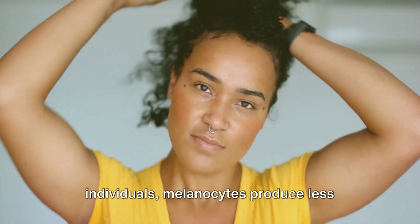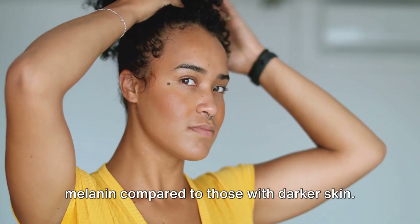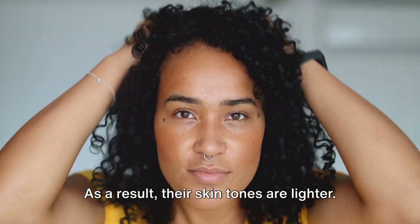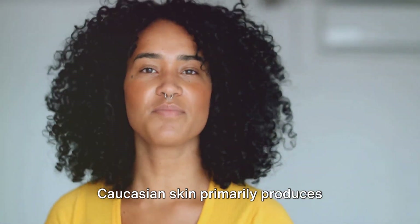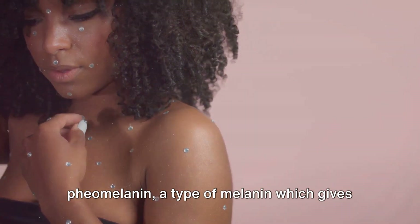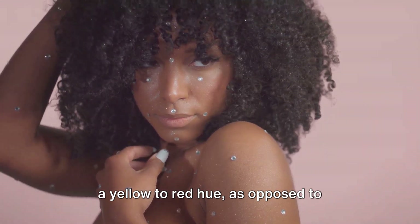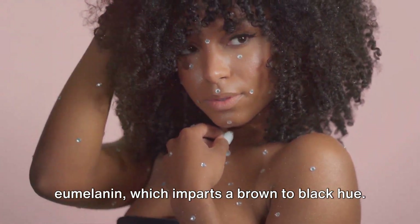On the other hand, in Caucasian individuals, melanocytes produce less melanin compared to those with darker skin. As a result, their skin tones are lighter. Caucasian skin primarily produces pheomelanin, a type of melanin which gives a yellow to red hue, as opposed to eumelanin, which imparts a brown to black hue.